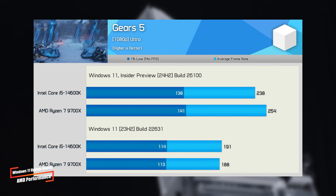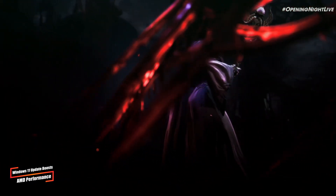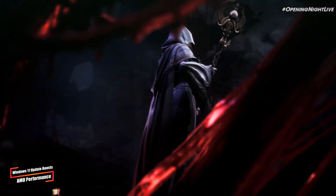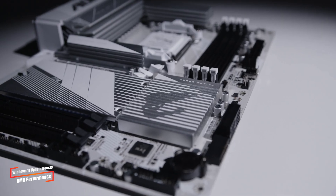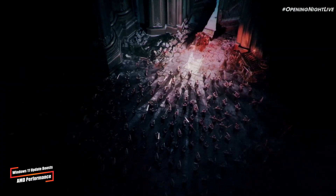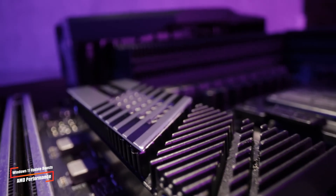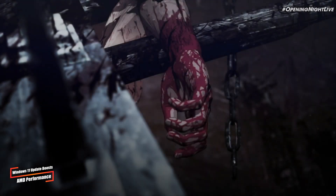This update is especially good news for AMD, whose Ryzen 9000 series had initially struggled to meet performance expectations. The performance uplift is likely due to optimizations in Windows 11's branch prediction algorithms, which Microsoft and AMD have been refining. As this update rolls out, it could provide a significant performance bump for users with Ryzen 7000 and 9000 CPUs.